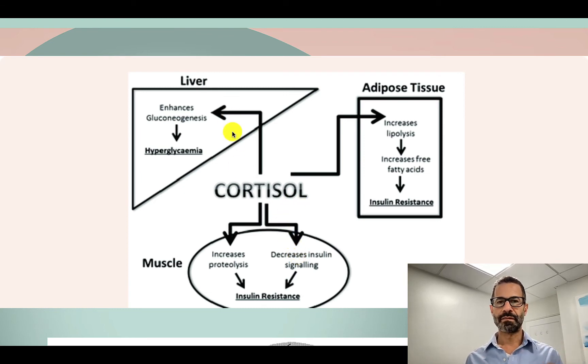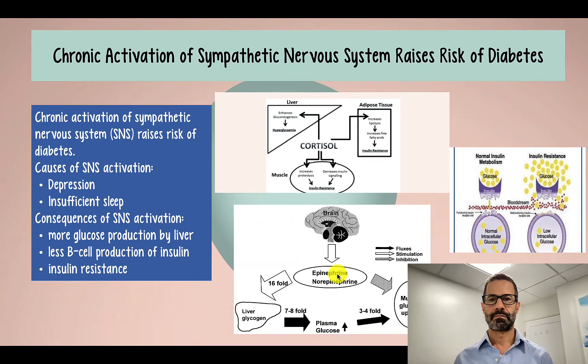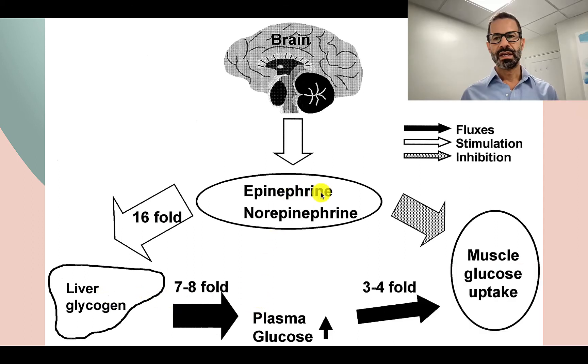Both of these processes contribute to the ability of the brain to access more glucose in the bloodstream. The other hormone, epinephrine, has the same effect — it works on the liver to break down glycogen into glucose, and also inhibits glucose uptake by muscle cells, which further contributes to elevations in blood sugar.